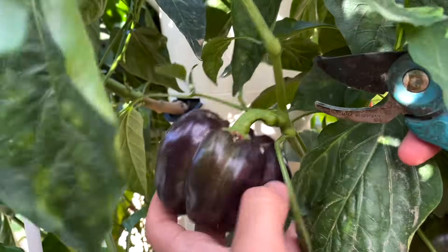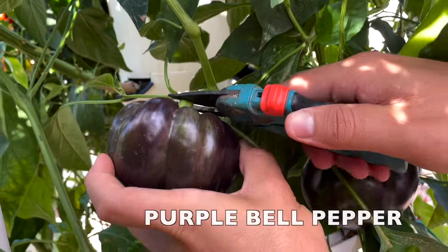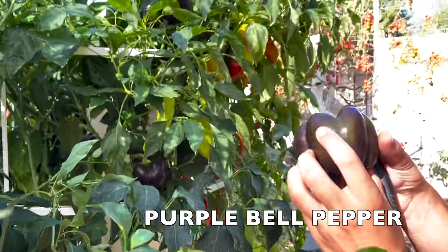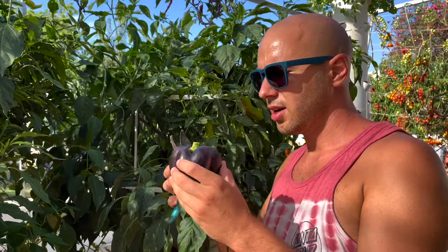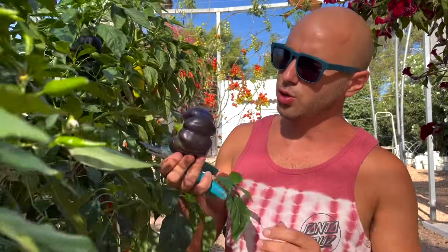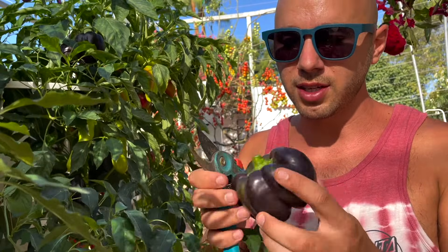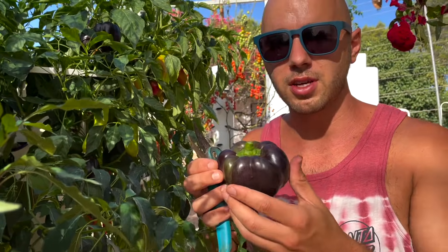The next variety you will probably never find in the supermarket is the purple bell pepper. These ones are definitely eye-catching — just so unique. You would never expect peppers to be purple, especially a bell pepper. But these ones are sweet, delicious, and perfect for frying or eating raw.